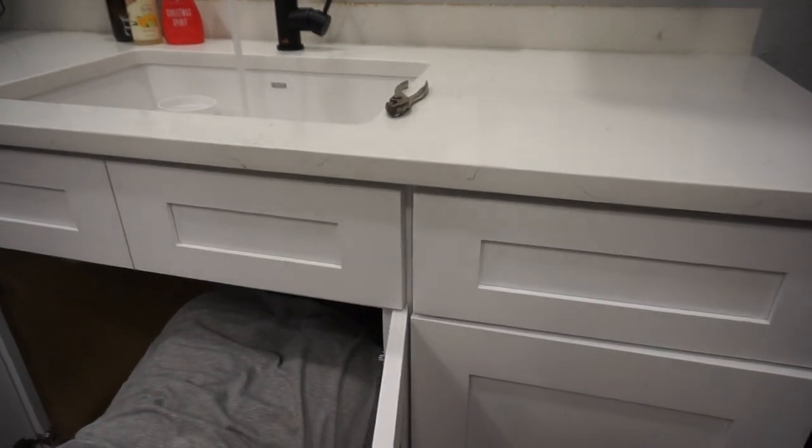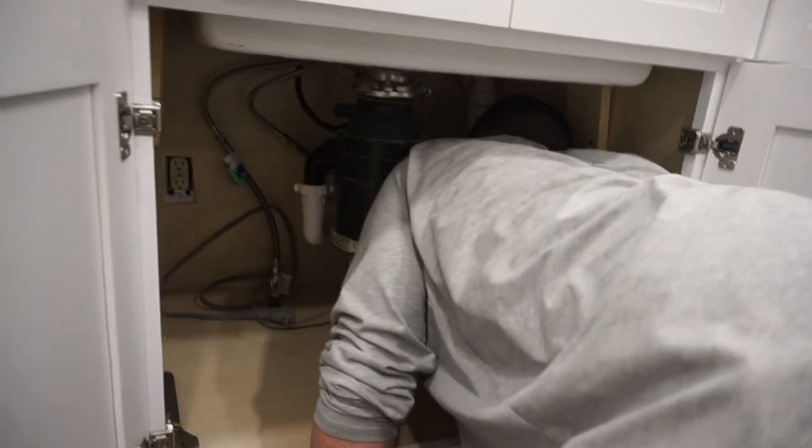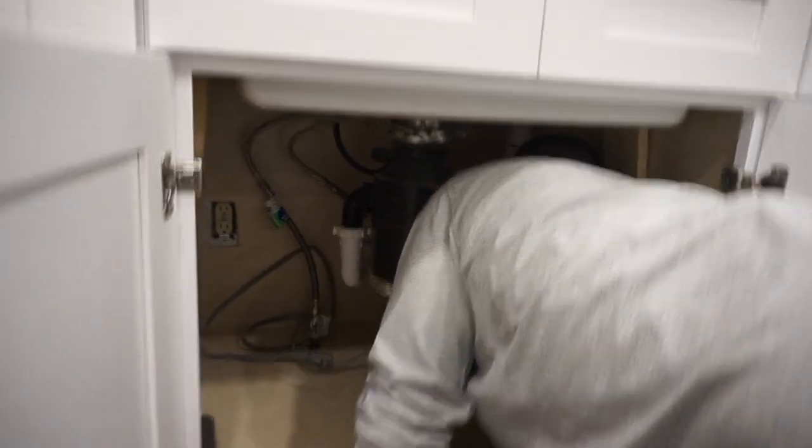Sink is running! How's it looking, Mr. Plumber? Pretty good — no leaks. No leaks so far, okay!